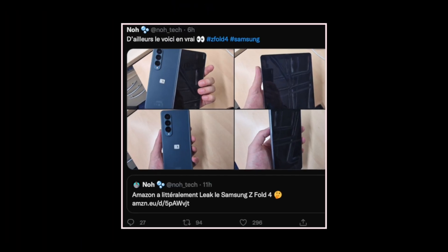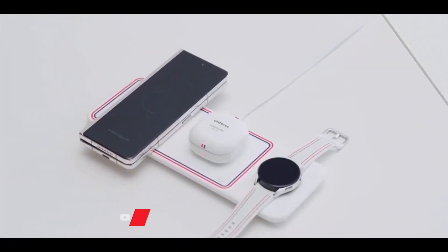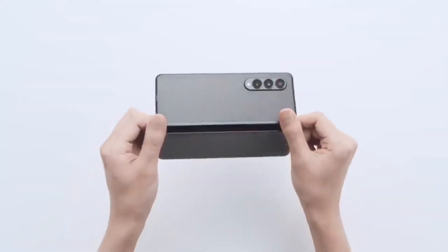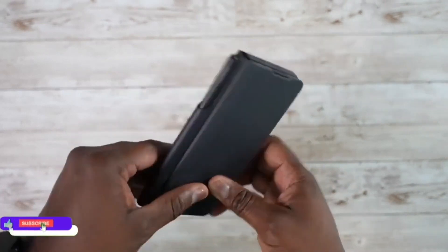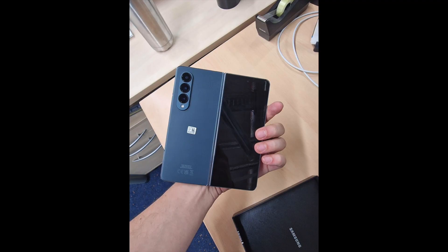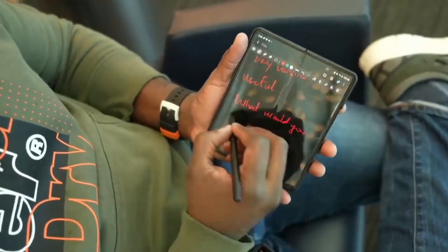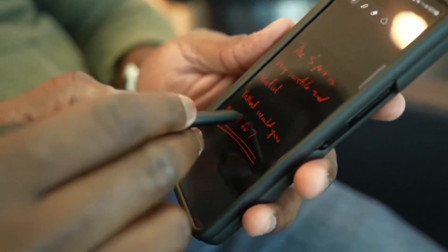Today, Twitter leakster Noah Tech has posted real world images of both the Z Fold 4 and Flip 4. It's not clear where he got these photos from, but they do seem legit, considering they are in line with previous leaked pictures and design rumors. The Fold 4 and Flip 4 are rumored to keep the same overall look as the outgoing models, which happen to be one of the best foldable phones around. The leak shows that the Fold 4 appears to have a single-hinged design, which gives it a more put-together look.